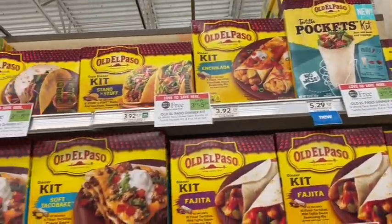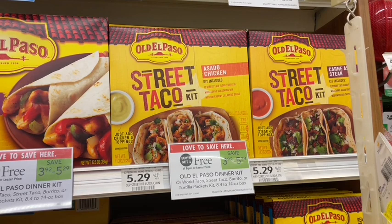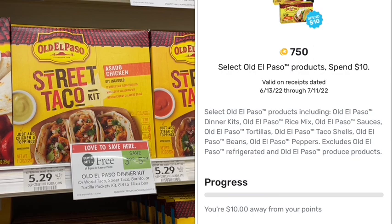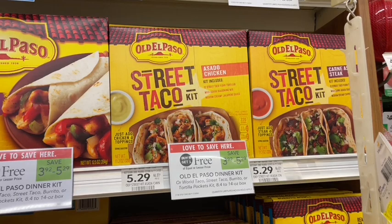Next up we have Old El Paso taco dinner kits on sale buy one get one free — all different varieties included, but my favorite is the asado chicken. We also have a Fetch rebate for 75 cents back when you buy $10 worth. Since these are priced at $5.29, we can pick up two, get that 75 cents back plus standard Fetch points, giving us 85 cents back total — making these just about $2.22 each. That's a great deal.